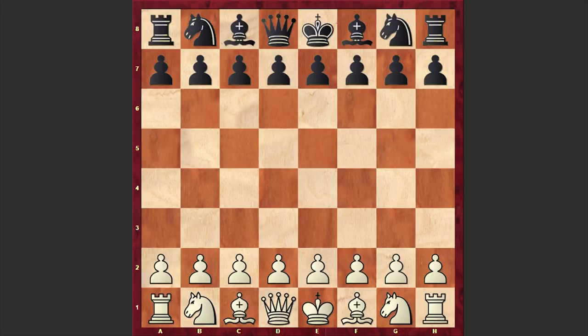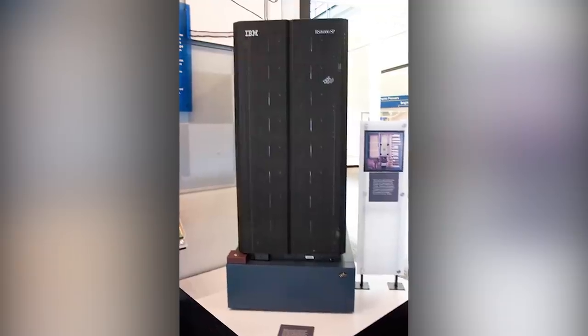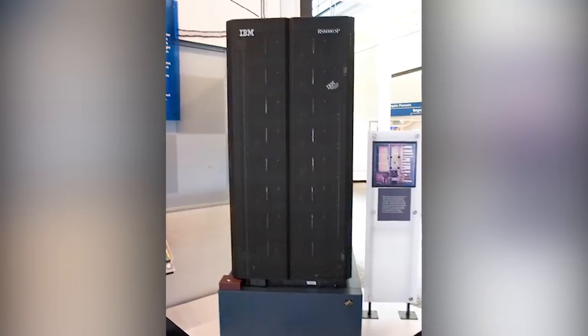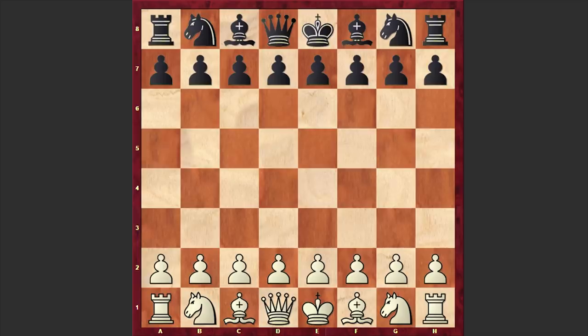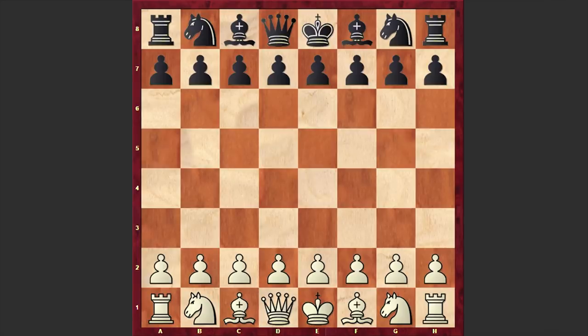But before starting our game, a brief historical reference. In 1996 and 1997 Garry Kasparov played a pair of 6-game chess matches against IBM's supercomputer called Deep Blue. The first match Kasparov won and the second he lost. The newly developed Deep Blue was twice as fast as the 1996 version and was capable of evaluating 200 million positions per second.